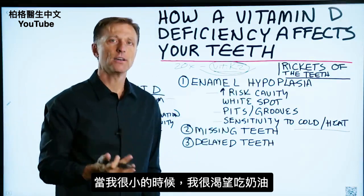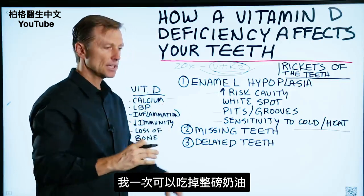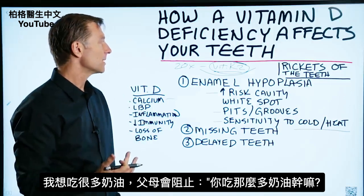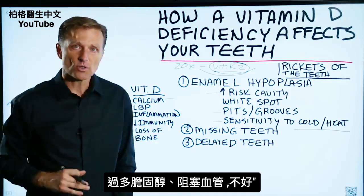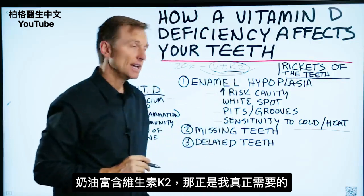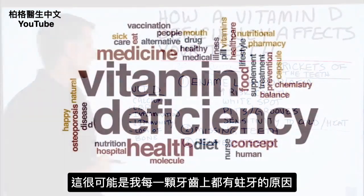When I was a small child, I used to crave butter — I could literally eat an entire pound of butter in one sitting. My parents would say, 'What are you eating all that butter for? It might have too much cholesterol and clog your arteries.' But butter is loaded with K2, and that's really what I needed. It could be why I had cavities in pretty much every single tooth in my head.